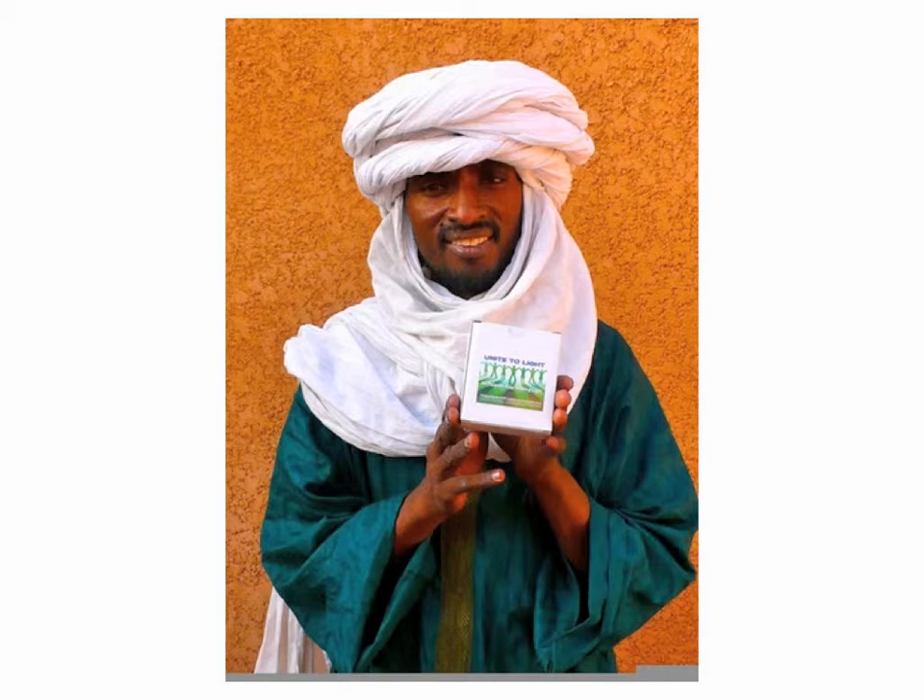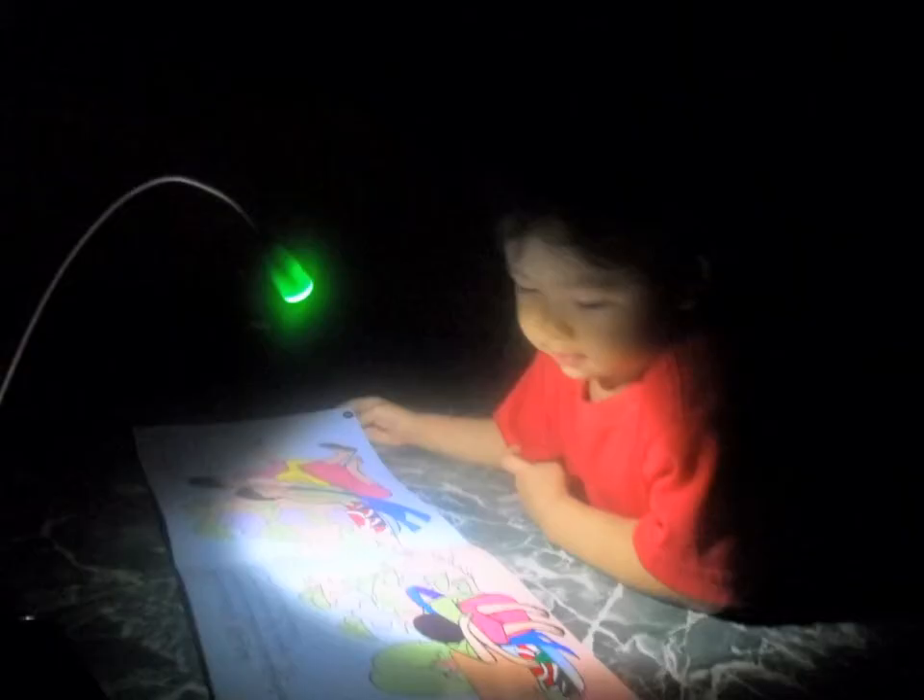Even nomads in Niger who travel from place to place by caravan and on camels are using these small solar reading lights. One Peace Corps worker mentioned that working with her students, she never heard the excuse 'my dog ate my homework.' What they told her instead was, 'Madam, I couldn't do my homework because I don't have any light.'